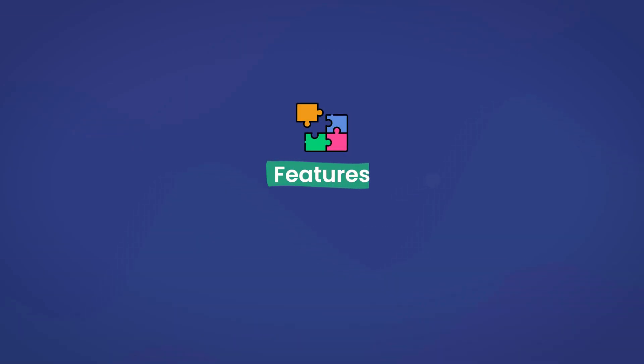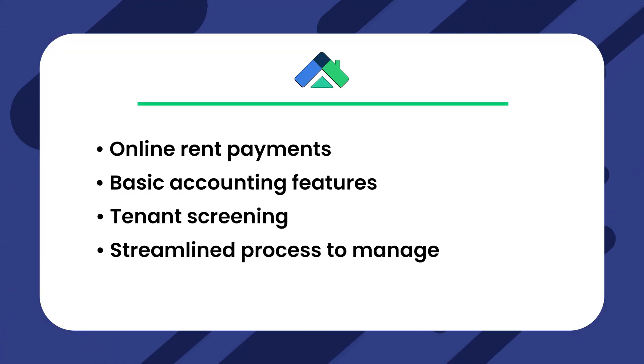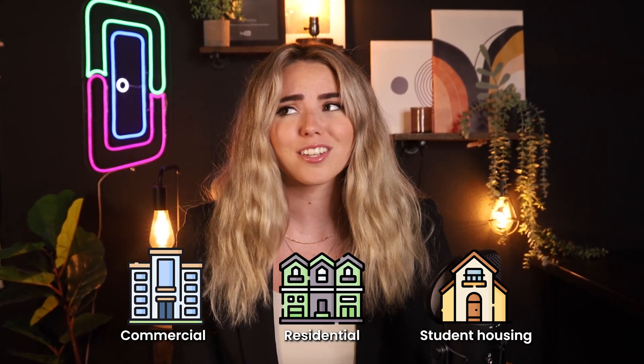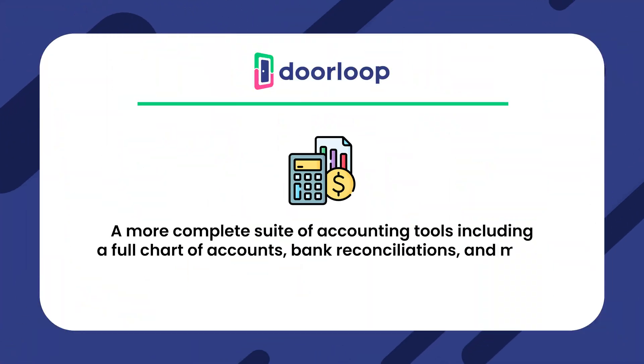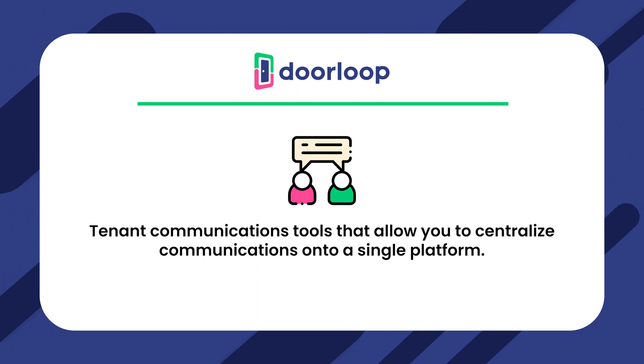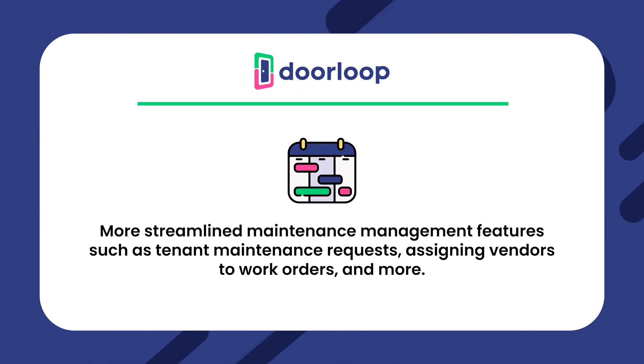When looking at each tool's features head-to-head, while Landlord Studio has many core features such as online rent payments, basic accounting features, tenant screening, and a streamlined process to manage maintenance requests, DoorLoop offers those things for commercial properties, residential, student housing, and so much more. It also offers additional services such as a more complete suite of accounting tools including a full chart of accounts, bank reconciliations, and more. Tenant communication tools that allow you to centralize communications onto a single platform. A more streamlined maintenance management feature such as tenant maintenance requests, assigning vendors to work orders, and more.